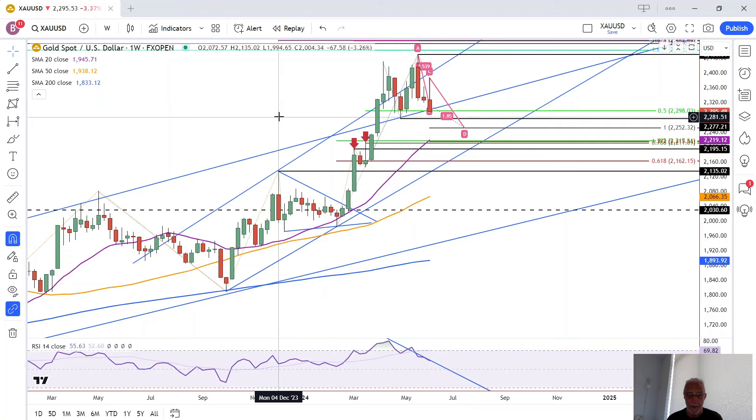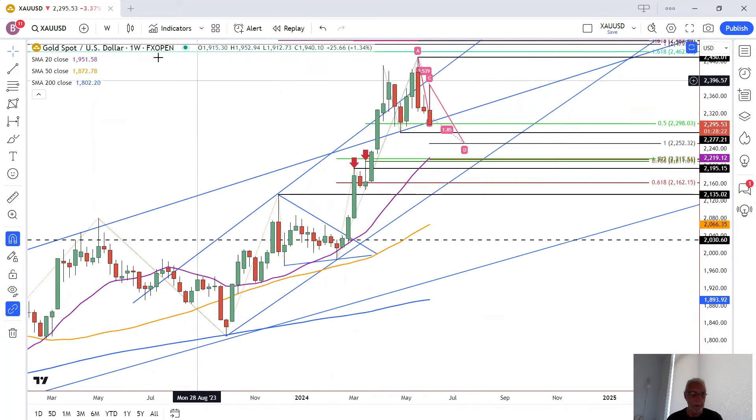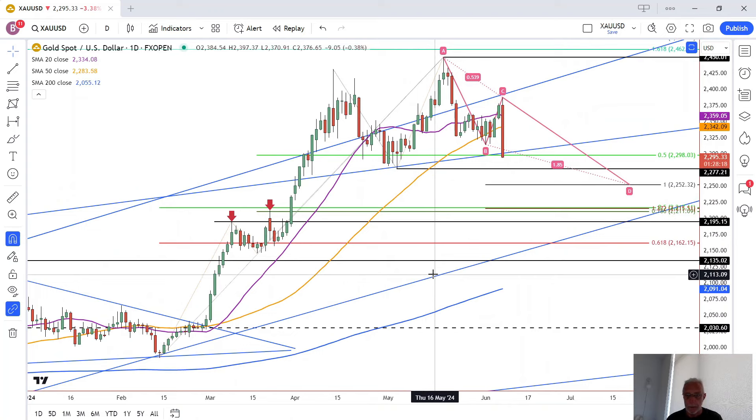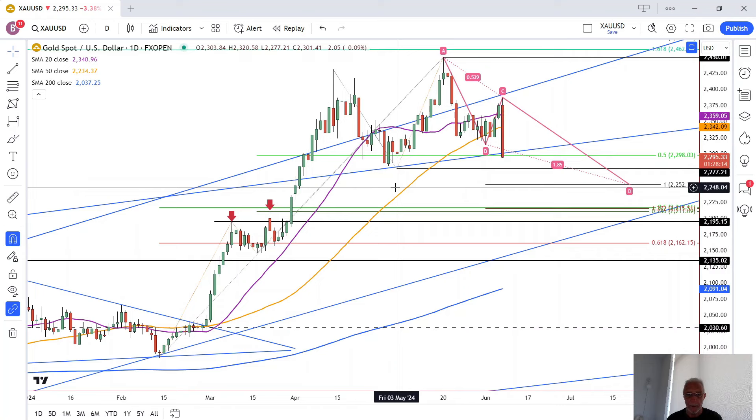We're already seeing the sharp move today, and that increases the chance that we're coming down to test some of the lower levels. Heading back to the daily chart, you can see that we are now breaking through the 50% level, on track to test this previous swing low, which is critical because it's part of this developing uptrend structure.